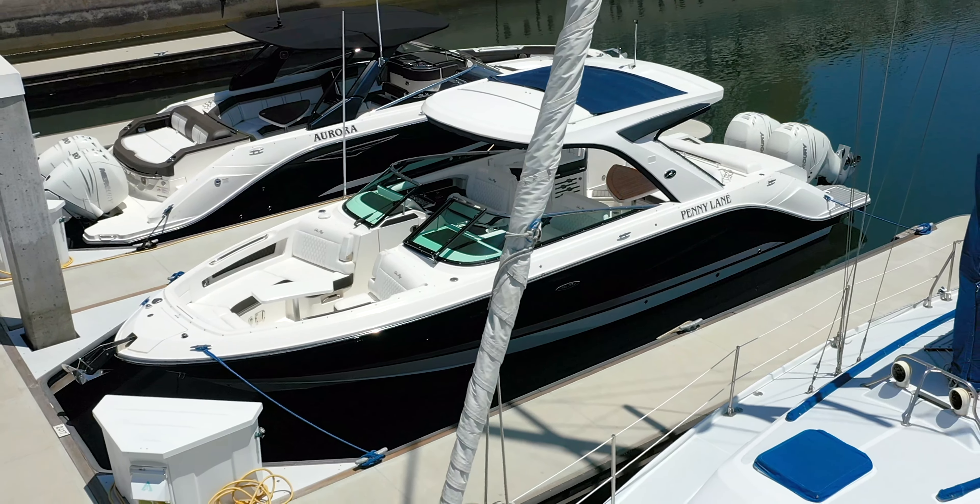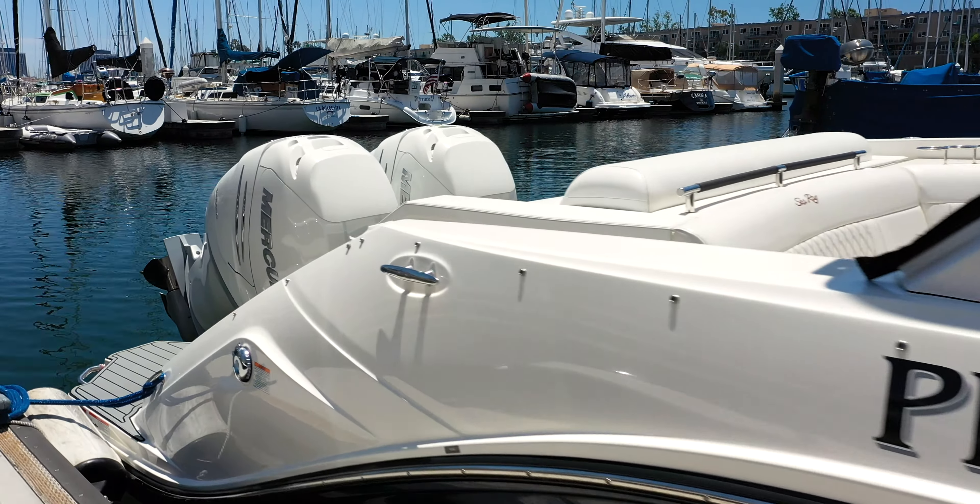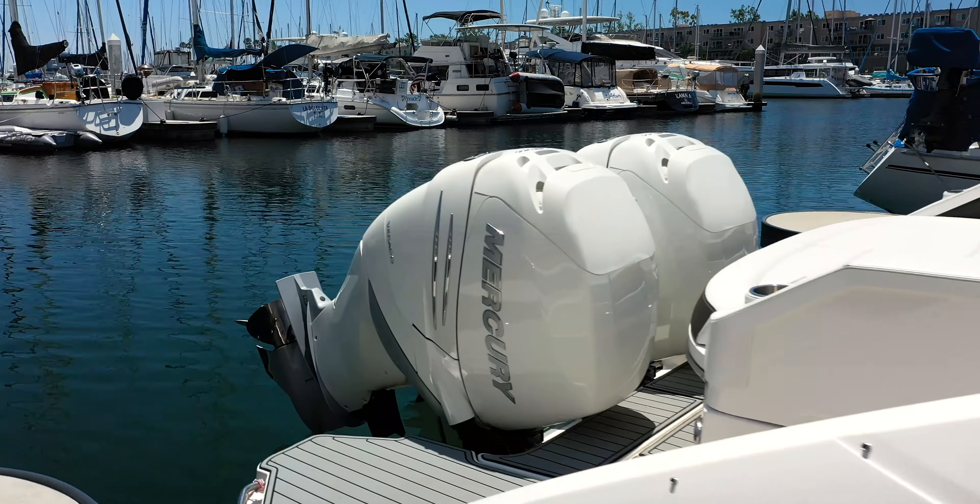This is Penny Lane, our 31-foot Sea Ray Bowrider, featured with our twin 350 horsepower outboard engines.